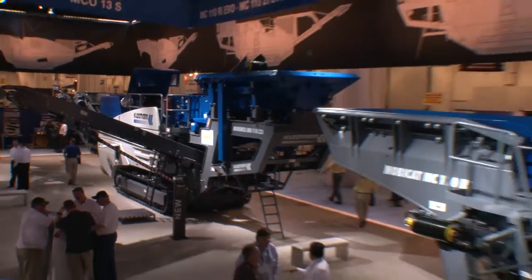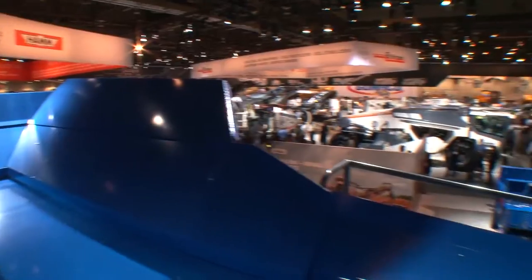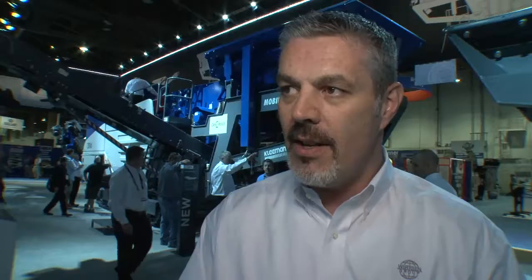Kleeman are very innovative. They just don't sit back, develop a machine, let it sit there and sell it for the next 20 years. Every year since I've worked for this company, they continue to bring out new technology. So we're seeing it on the EVO 2. We already had a very good EVO 1 impactor — it was a Tier 3 machine. The change wasn't just purely Tier 4; they brought a whole lot of changes to the machine, which they've learned from experience dealing with the customer and the marketplace as well.